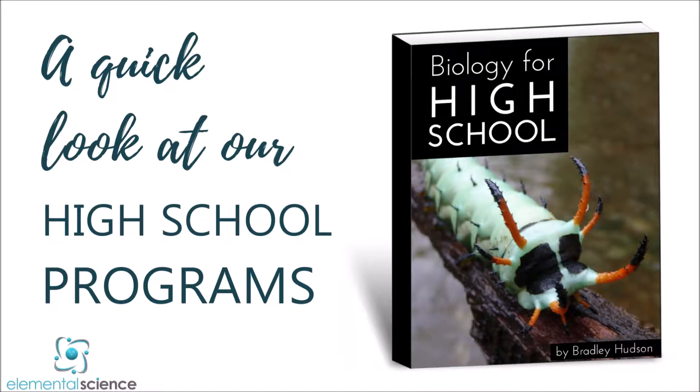Hi, Paige Hudson from Elemental Science here, and I want to take you on a quick tour of our high school programs.